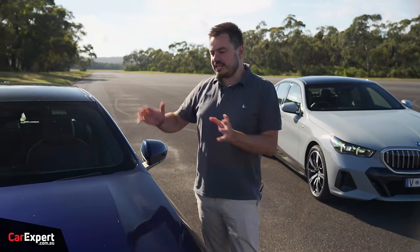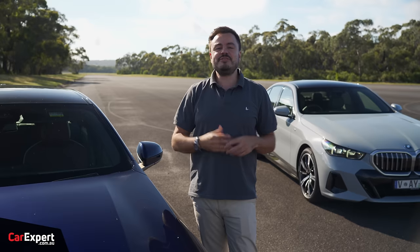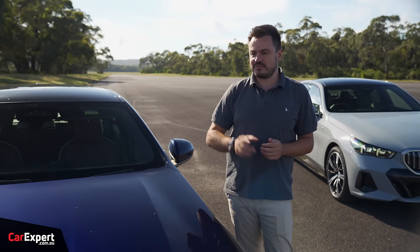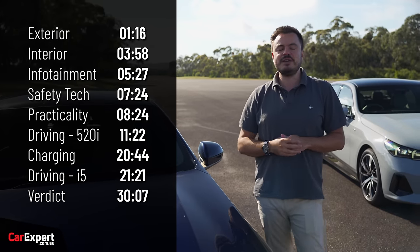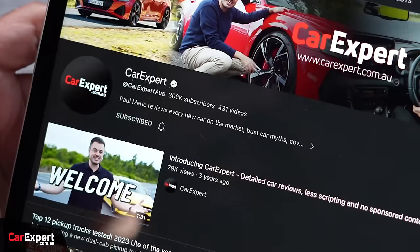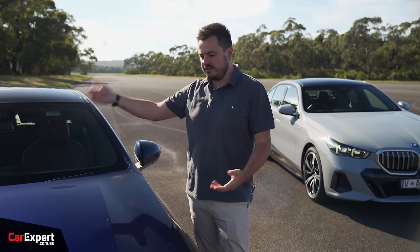Today we're going to do a detailed review of the interior of one of these cars, then drive them both back-to-back. If you want to skip ahead to other parts of this review, you can use the time codes on screen, or if you're on YouTube, scroll down and use the chapters below. If you haven't done so already, subscribe to our channel and press the bell icon.